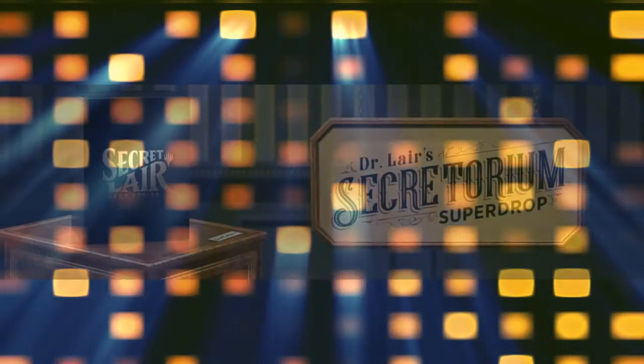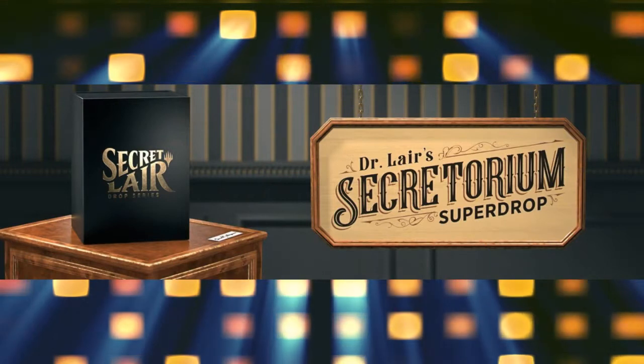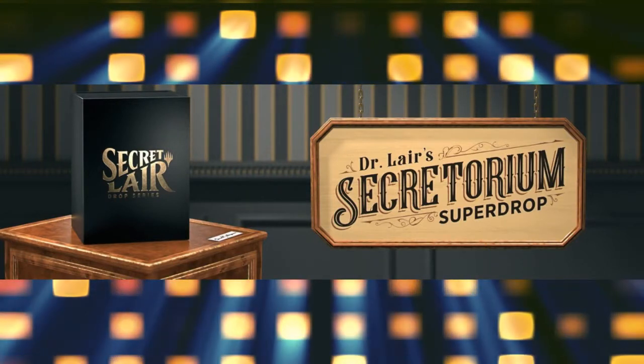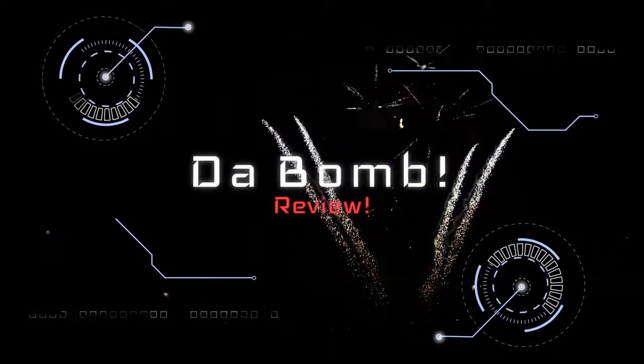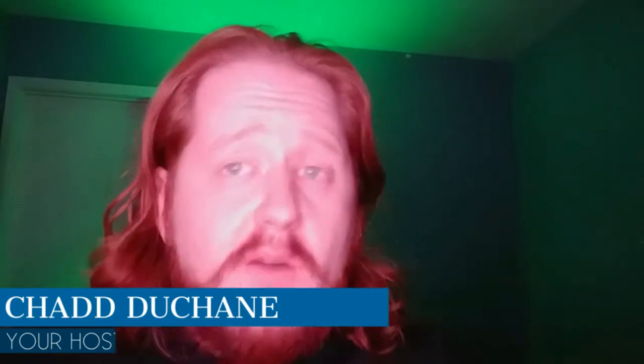Magic product just keeps on coming and I'm playing catch-up today as I review Dr. Layer's Secretorium's Secret Layer Super Drop. Hello, Planeswalkers, and welcome back to the Signature Spellbomb, your YouTube channel for product reviews for the Oathbreaker format.